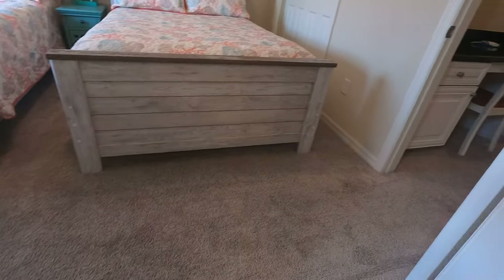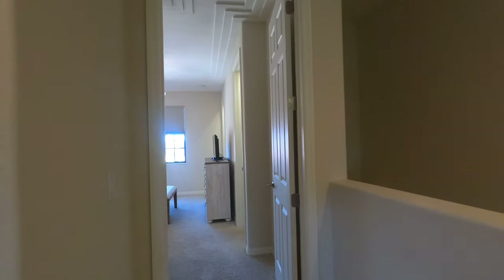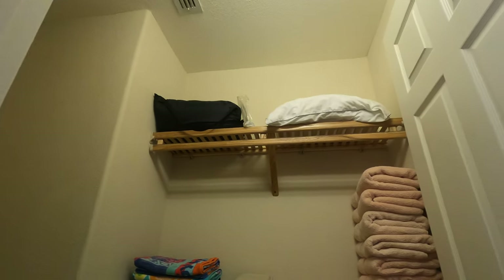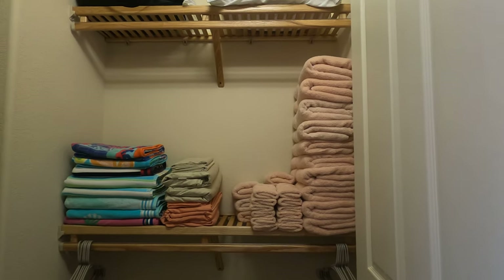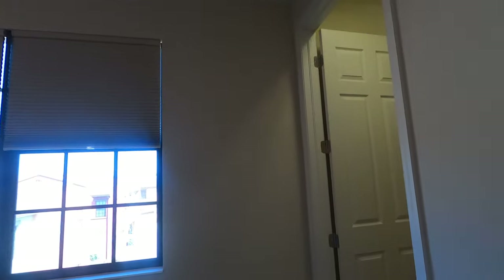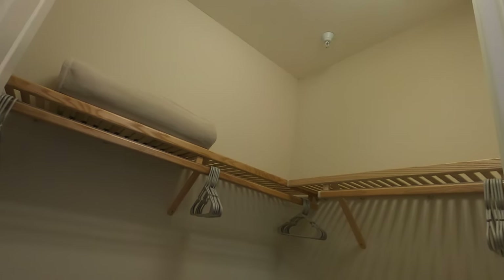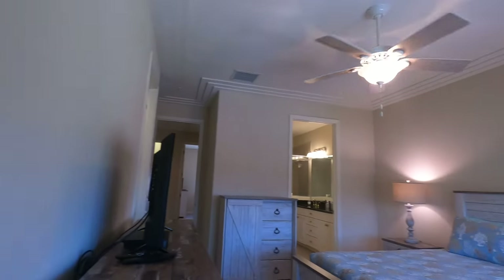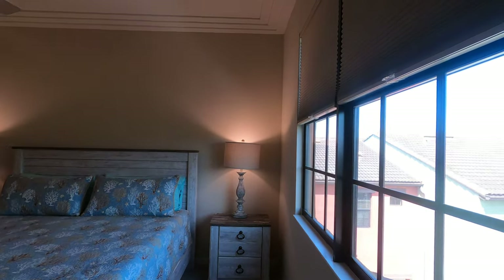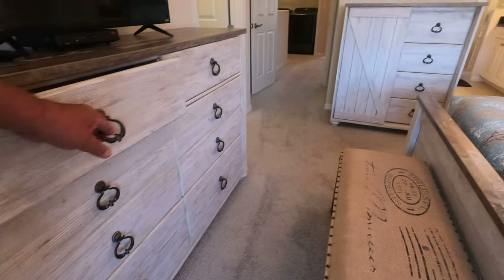Last but not least, the master bedroom. It has two walk-in closets, a TV with cable and a cable box. We have Hotwire here — it's very fast internet and a good TV service. That is a king bed. There are end tables and nightstands, dressers, and all the drawers for storage.